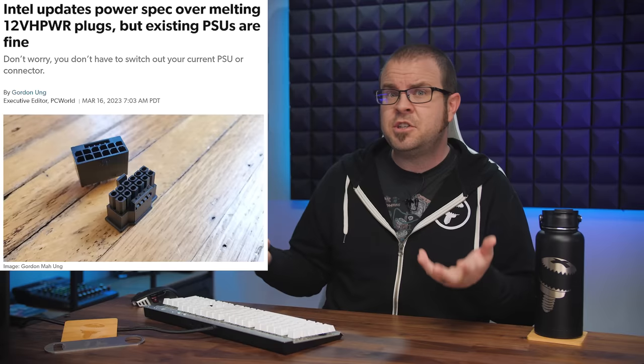PC hardware stuff did indeed happen this week — some GPU stuff and some other GPU stuff too, not to put too fine a point on it. So let's shake off that winter chill and slowly make our way outside again after this episode of Tech News.